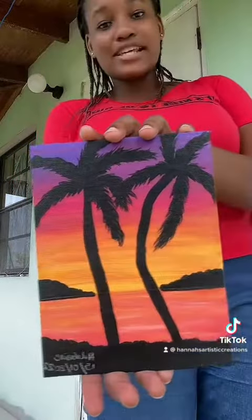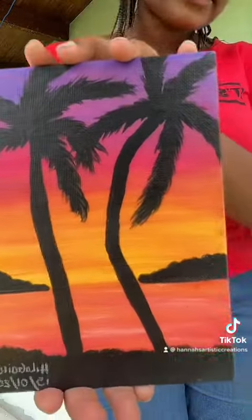And then this one is called Relaxation. It's the same size as the painting I just showed you guys, and it's a sunset painting. The first one was a sunrise — I think I said sunset but it's a sunrise and a sunset.